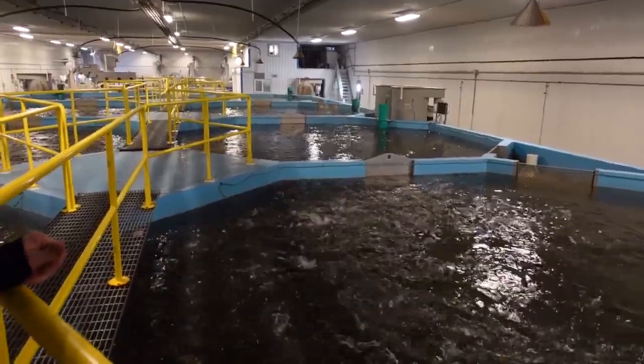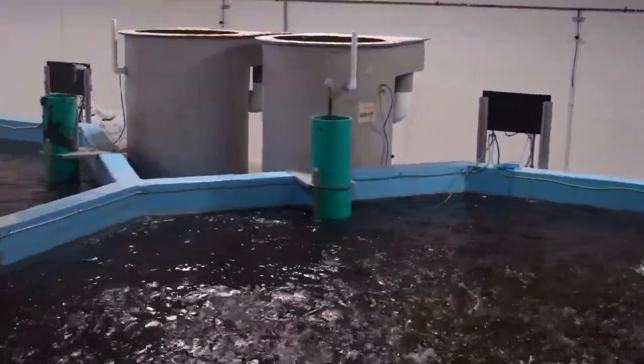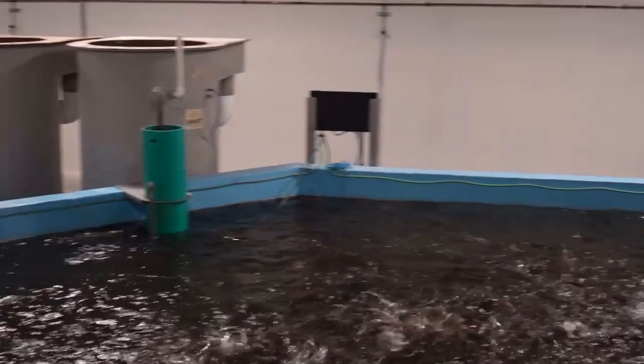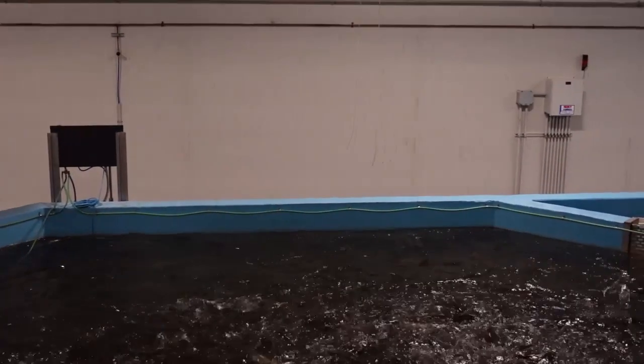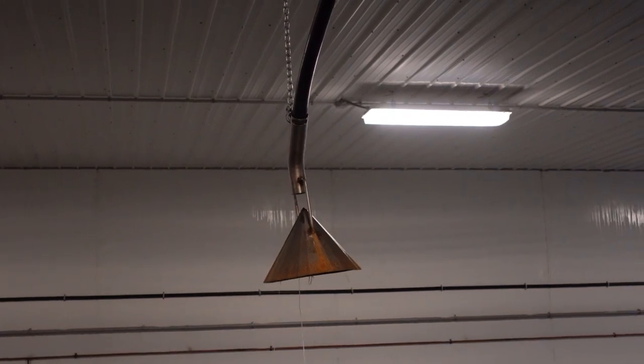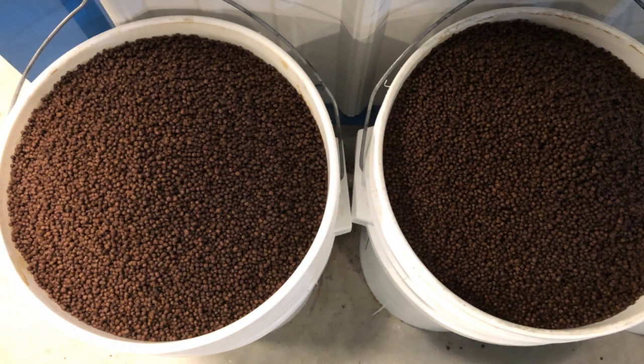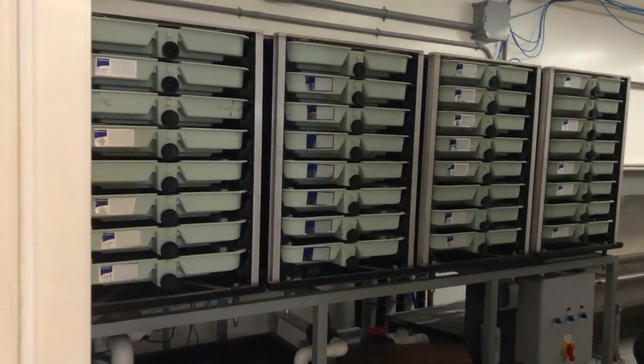The feeding of the Arctic char is fully automated. Feedings take place every 15 minutes in short bursts. Watching the water boil is truly impressive, watching the fish come for the food. There's the feeding system. This Arctic char facility goes through 1,000 kilograms of high-quality specialized feed per day.